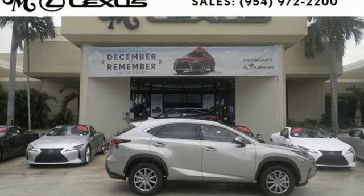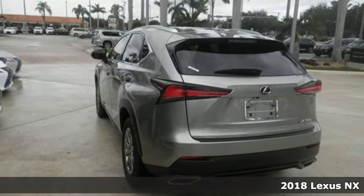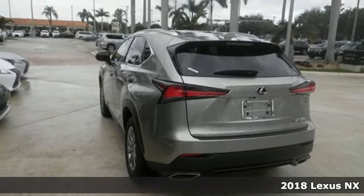It's a 2018 Lexus NX. Luxury awaits in every Lexus. It's well equipped with the features you need.